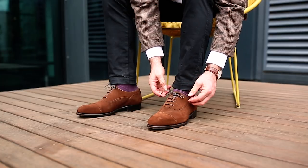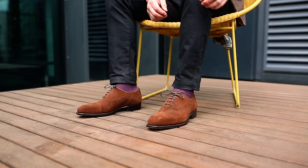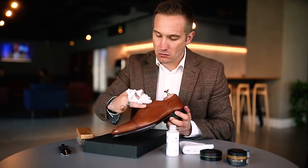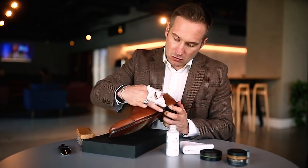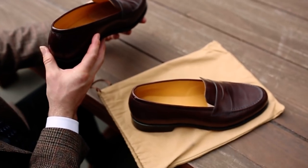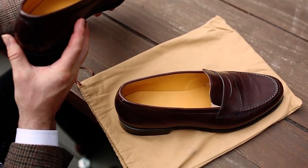All leather and suede comes from leading tanneries in the UK and France. Cheap leather looks cheap and doesn't age well — you'll be surprised how good quality leather looks over time. And for those with sweaty feet, all our shoes come with full leather lining.